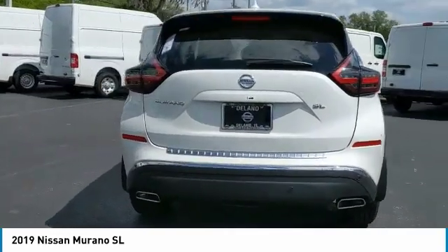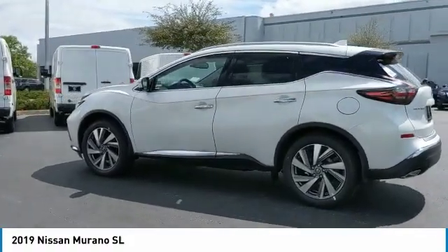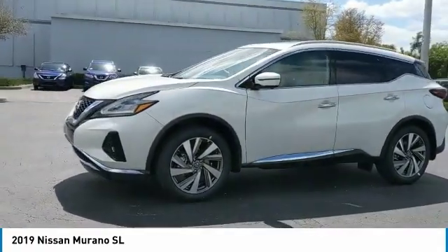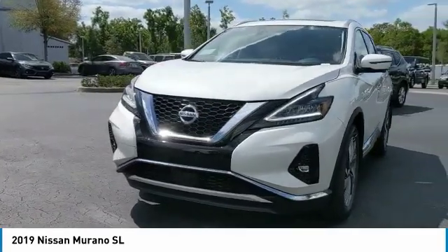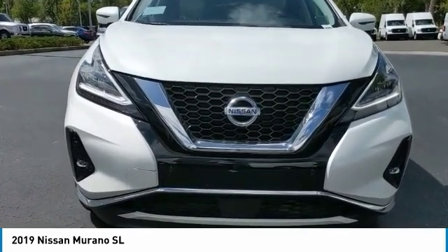Great fuel economy and a powerful V6 engine combine to deliver a refined driving experience. Great options include backup camera, steering wheel audio controls, anti-lock braking system, keyless entry, power lift gate, navigation system, stability control, traction control, power passenger seat, and remote engine start. Your new ride is just a phone call away.